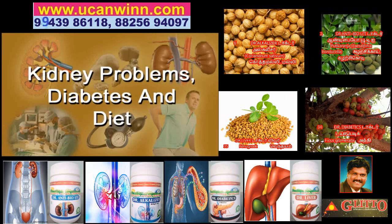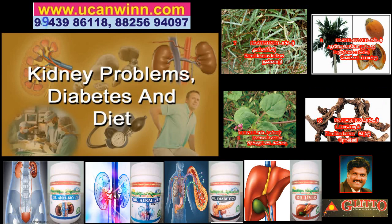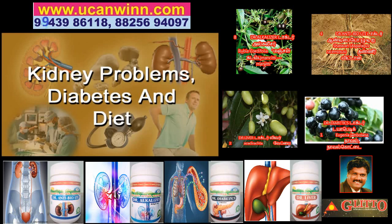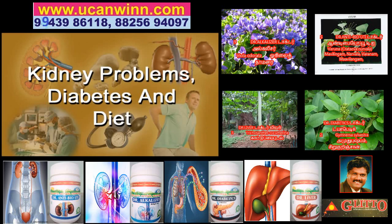If you have kidney problems, you probably already know that diabetes is a common cause of kidney disease as well as an aggravator. However, it's important to keep in mind that not everyone with diabetes develops kidney disease. If you want to avoid kidney disease, or at least greatly decrease your chances of getting it, you should know more about eating a healthy diabetes kidney diet.